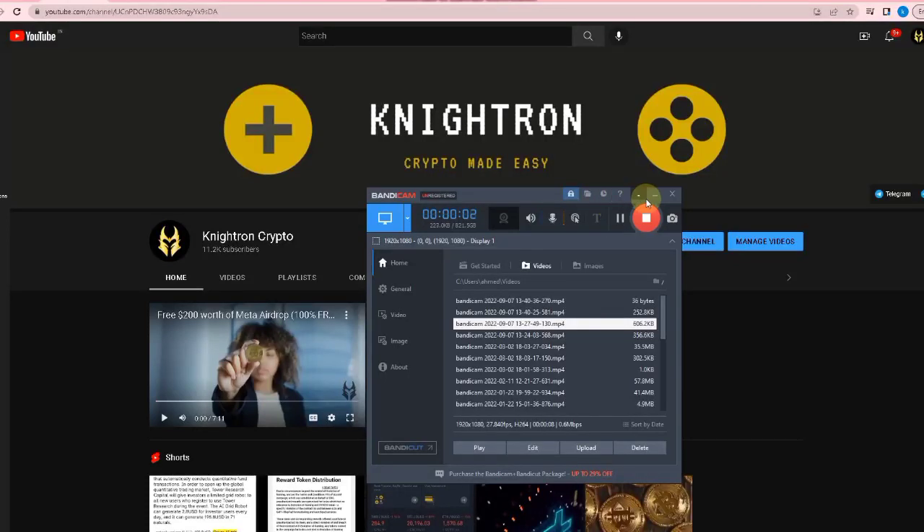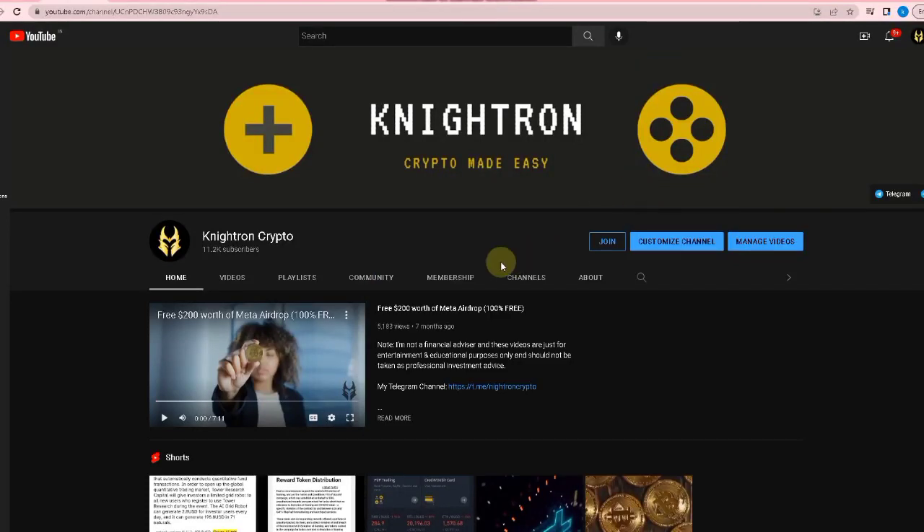Hey guys, welcome back to my channel Nitron Crypto. Hope you are doing great and having a fantastic day. Today I'm back with another video and we'll be talking about a very interesting topic. The token which we will be claiming is listed in many exchanges. I'll be showing you the proofs and all the required steps you need to follow to get this token for completely free.